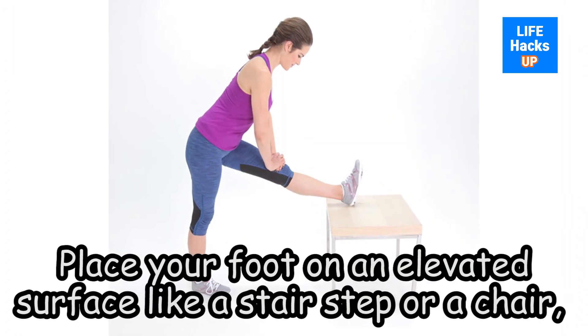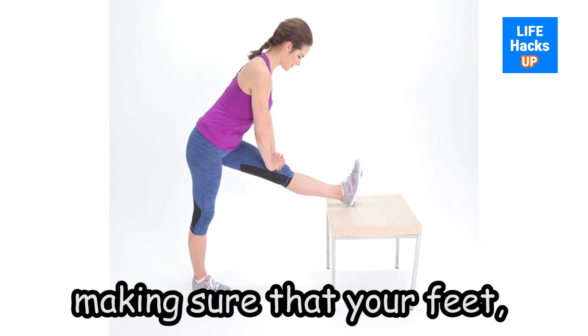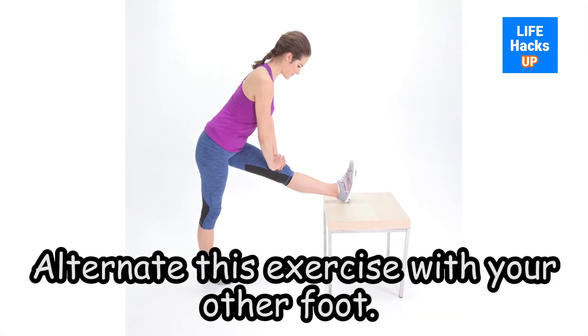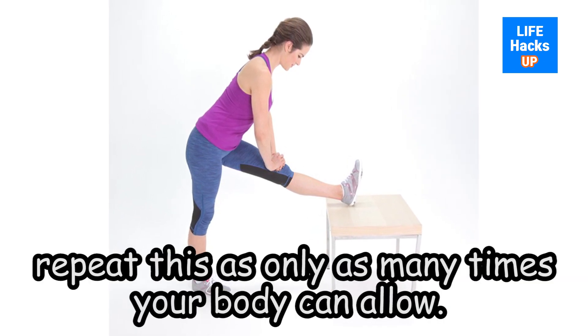Place your foot on an elevated surface like a stair step or a chair, making sure that your feet, toes, and legs are straight. Bend your body and touch your feet. Alternate this exercise with your other foot. However, repeat this only as many times as your body can allow.